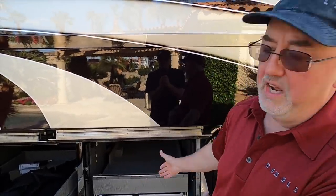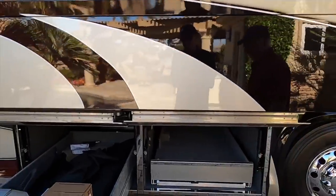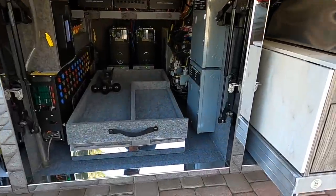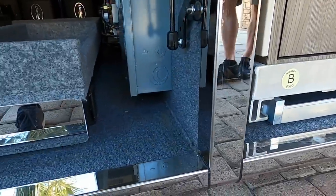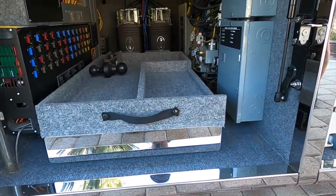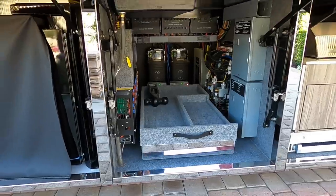These slide-out trays go both directions — it's not just this side you can access, you can actually have them come out the other side as well. There's plenty of room for storage there. Going into bay three, I've got to point out all of that polished stainless — everything is finished out, even the face of this pull-out tray. It looks like we've got some electrical components here.